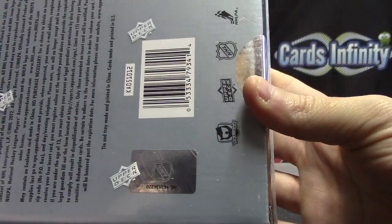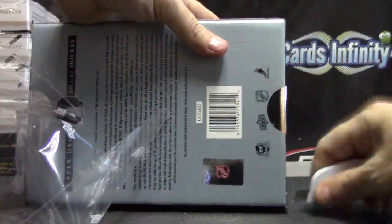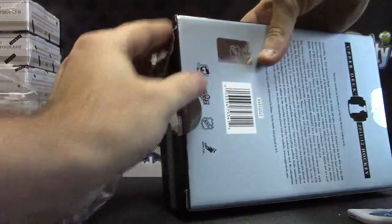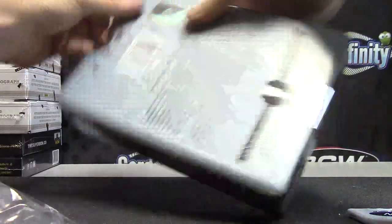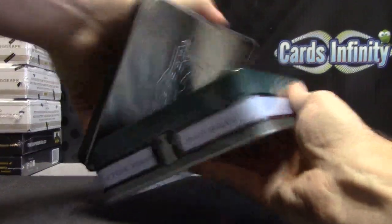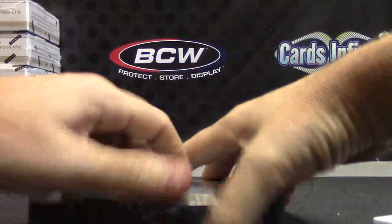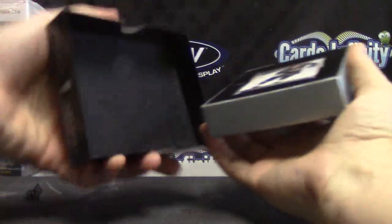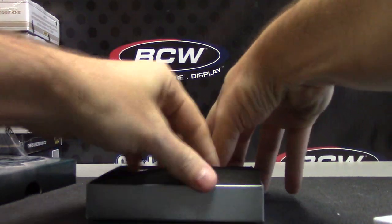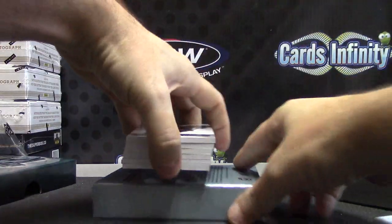All right, next up we have the last cup I have of anything — number 70. The lip sticking out on that one. Empty, here we go.